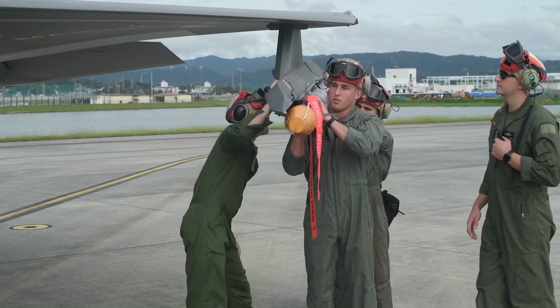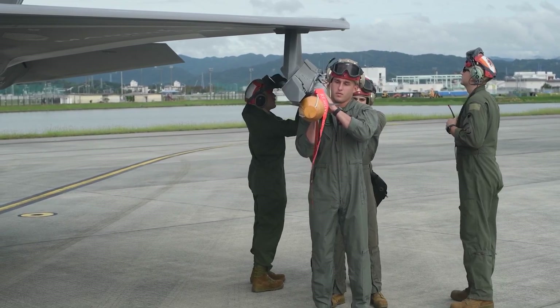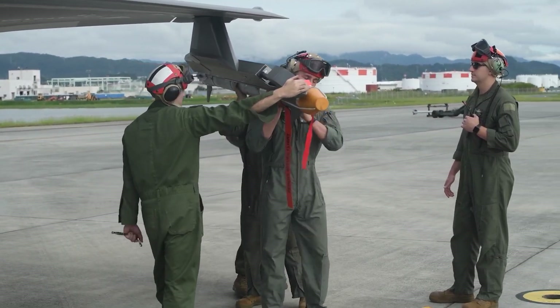It is a fire-and-forget weapon, unlike the previous generation Sparrow missiles, which required full guidance from the firing aircraft. When an AMRAAM missile is launched, NATO pilots use the brevity code FOX-3.